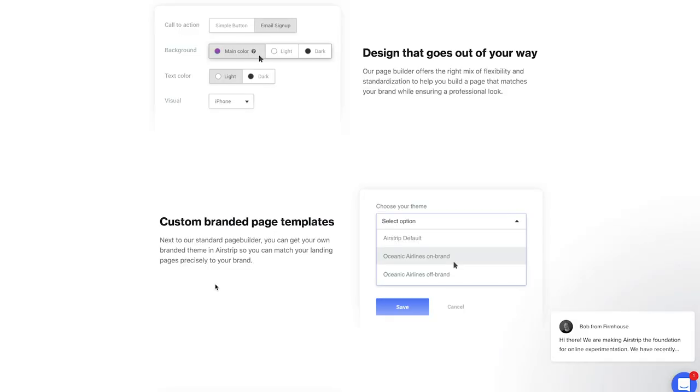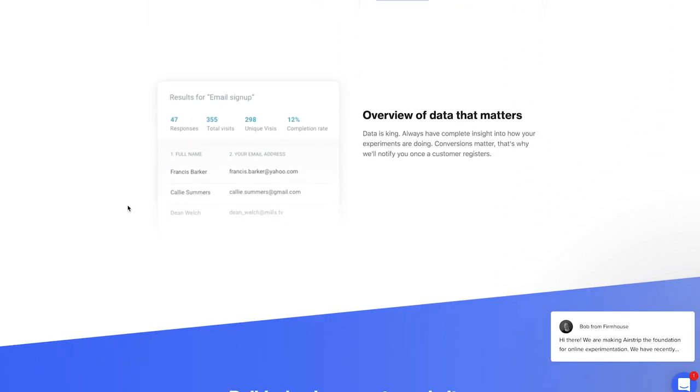Speaking of compliance and running experiments, I'd like to share an amazing tool by our friends at Firm House called Airstrip. Airstrip is a compliant tool that allows you to run experiments in a corporate environment — it includes a compliant landing page builder, customer data storage, and much more. Check out their page and ask for a demo.